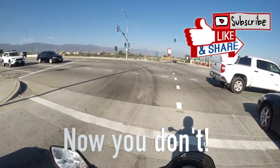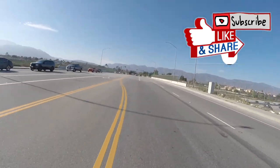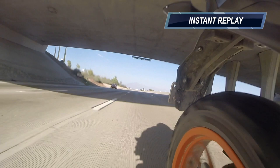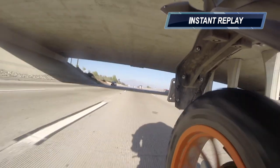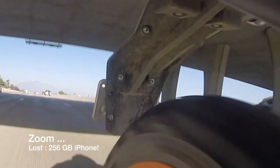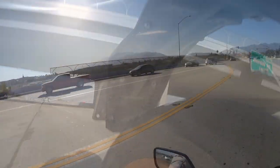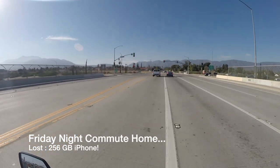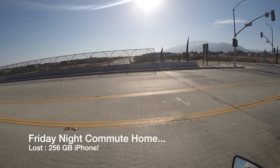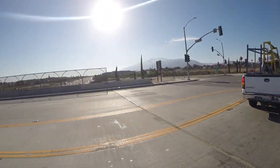Alright guys, do you see what's missing right here? My cell phone. I was traveling down the 210 and off my phone goes. So disappointed. We're going to call this attempted cell phone recovery off of this fast-moving 210 freeway.